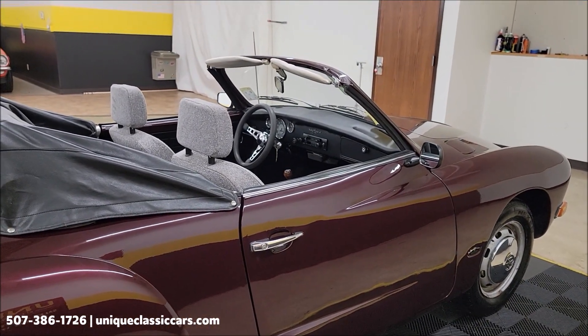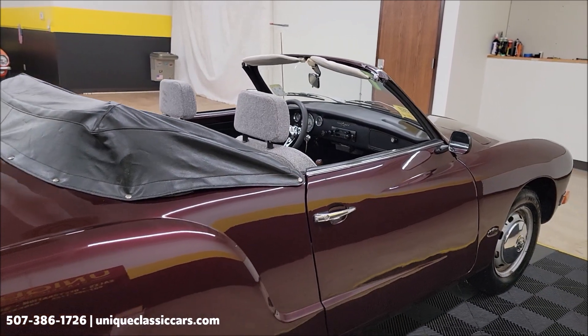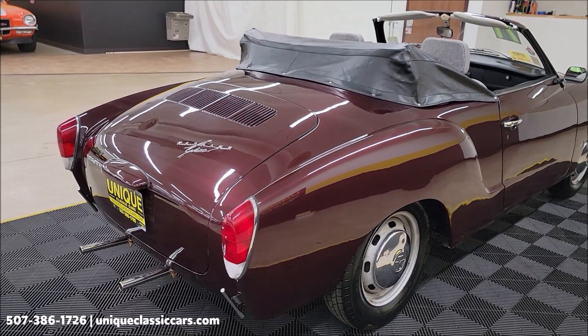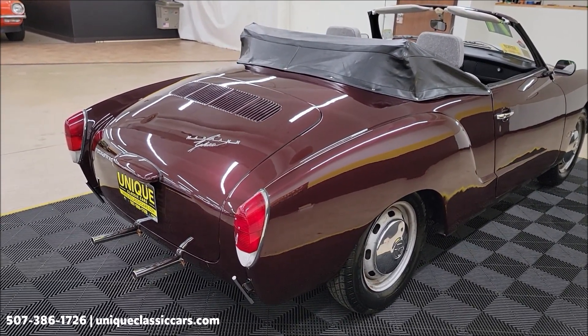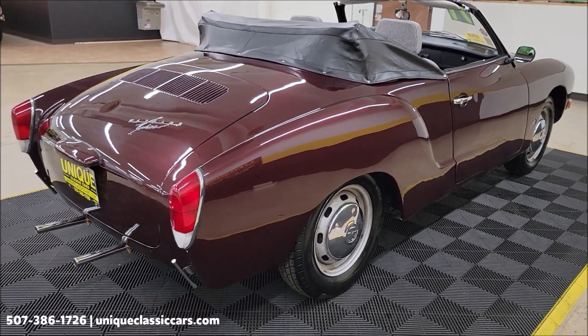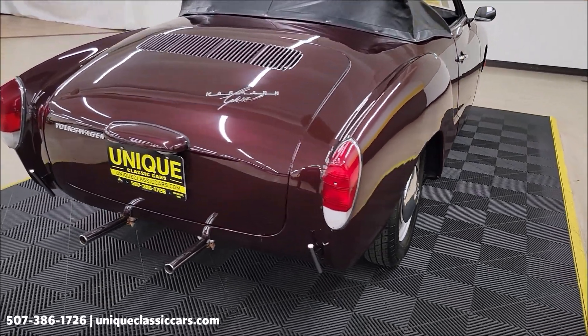Some recent work done on this vehicle: new rear axle shafts, new CV shaft, the carb was rebuilt not long ago, as well as a new ignition system, newer brakes, newer tires, and a newer fuel system. This car will fire right up — a fun one for local roll-ins, cruise-ins, and local shows. We do consider trades and financing is available.